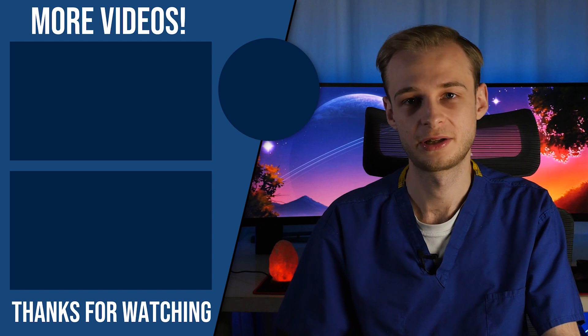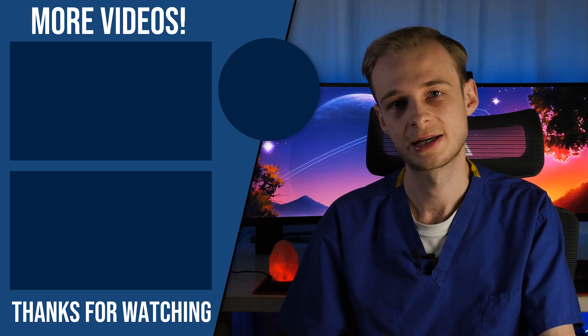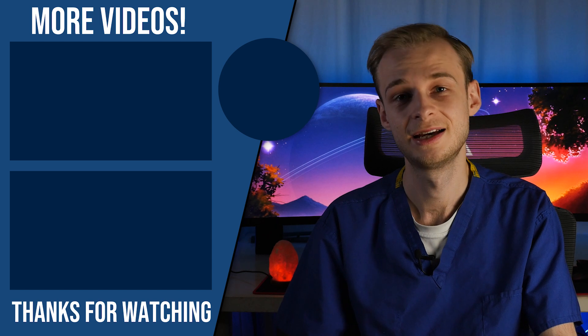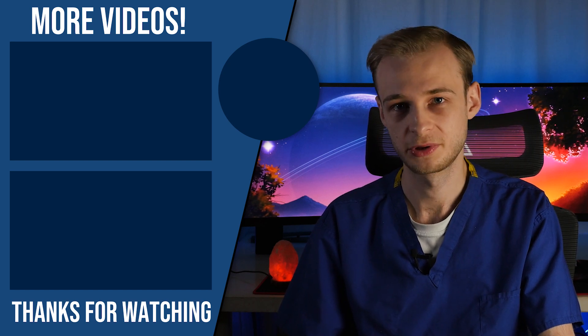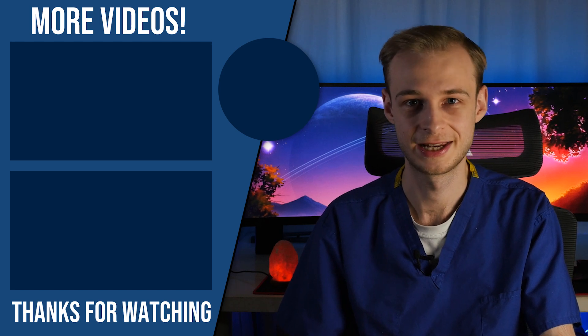There are three ways you can support the channel if you so wish. The first is by liking, commenting, and subscribing. The second is by buying me a coffee using my Ko-Fi link in the description below — it'll help keep me awake during the editing process. And you can use my referral link to save 10% off your first year's subscription to Complete Anatomy 2021, and I'll get a small kickback when you do. Thanks very much, take care, and I will see you in the next video.